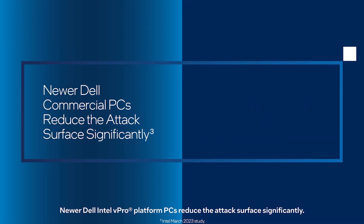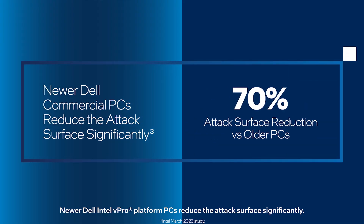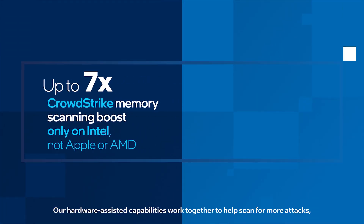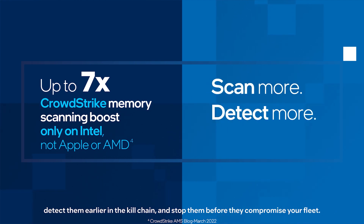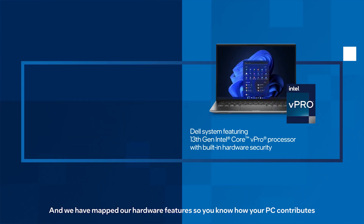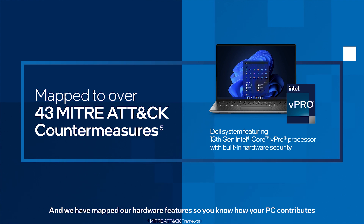Newer Dell Intel vPro platform PCs reduce the attack surface significantly. Our hardware-assisted capabilities work together to help scan for more attacks, detect them earlier in the kill chain, and stop them before they compromise your fleet. And we have mapped our hardware features so you know how your PC contributes to the essential MITRE ATT&CK framework used by security operations globally.